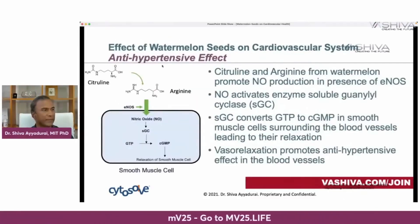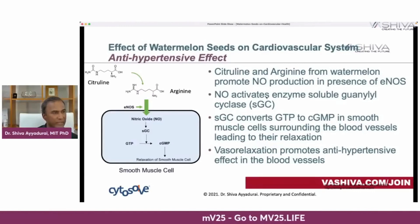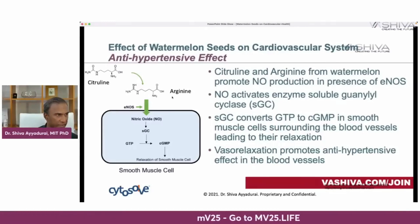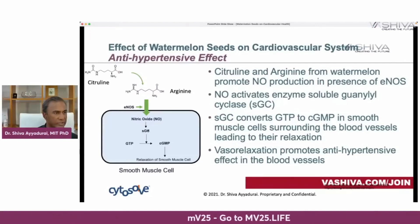First, the anti-hypertensive effect. The molecules citrulline and arginine promote nitric oxide production in the presence of eNOS, such as when you exercise. Nitric oxide then activates the enzyme soluble guanylyl cyclase (SGC). In the presence of citrulline and arginine, eNOS activates nitric oxide, which uses SGC to convert GTP into cGMP in the smooth muscle cells surrounding the blood vessels. That leads to their relaxation — vasorelaxation — which produces the anti-hypertensive effect.